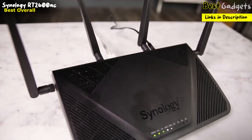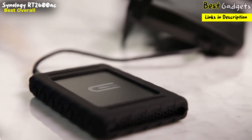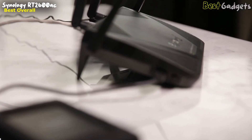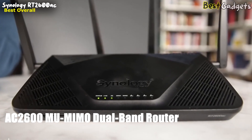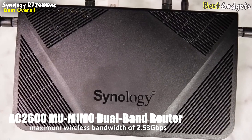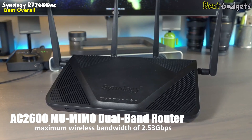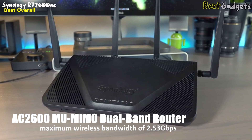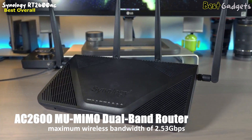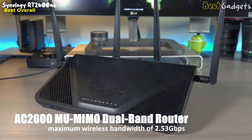Number one: Synology RT2600ac Dual Band Gigabit Wi-Fi Router — best overall parental control router, at a reasonable price of around $150. This is an AC2600 MU-MIMO dual band router that offers a theoretical maximum wireless bandwidth of 2.53 gigabits per second, with 800 megabits per second over the 2.4 GHz frequency and 1733 megabits per second over the 5 GHz frequency.